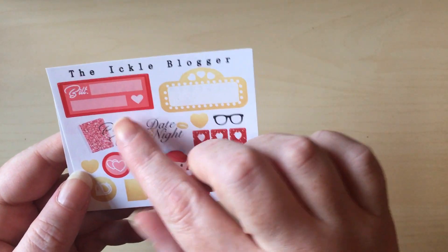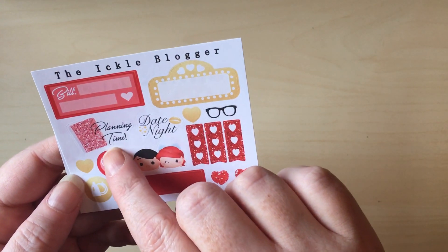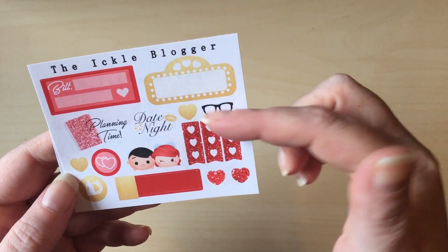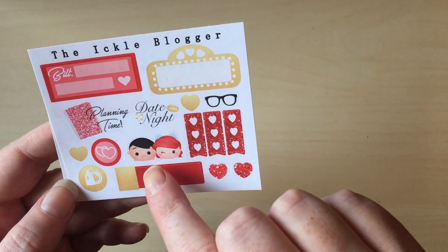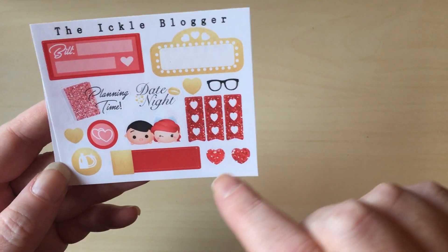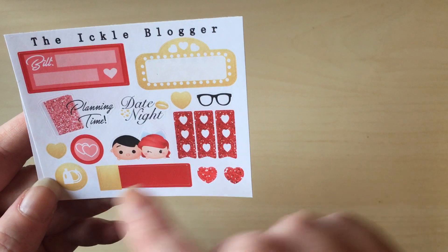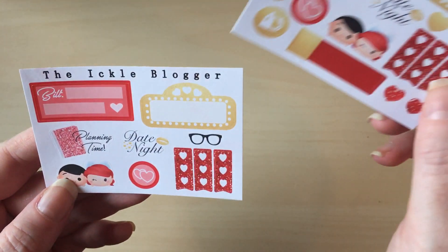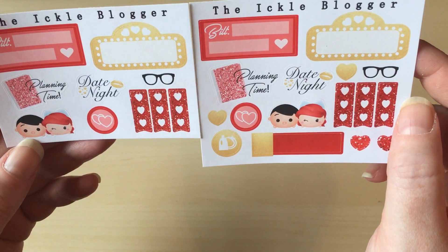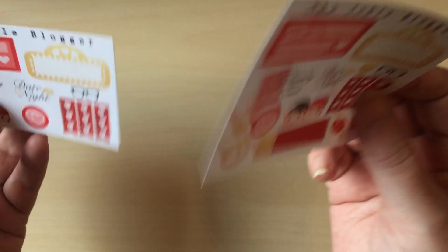From the Ickle Blogger you've got a bill-do, a little movie marquee planning time which is really cute, a date night that's really sweet as well, some mini checklists, some glasses and a heart — they're really cute. I like those. I actually do have red hair so that's suitable for me! There's a little quarter box that looks like a dishes icon and some glitter hearts, and this looks like a similar one — maybe she updated them, which is why I got two, but I like that.